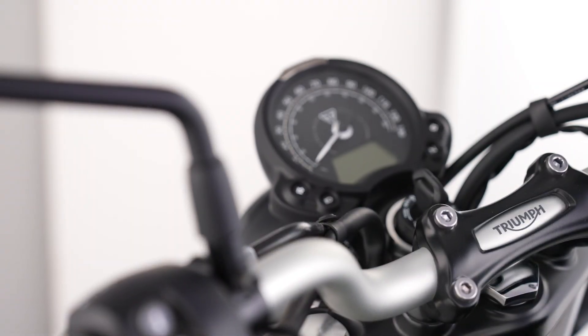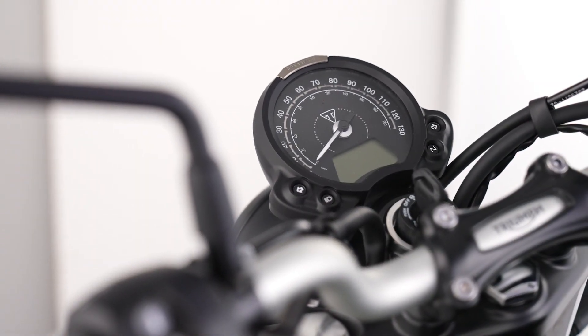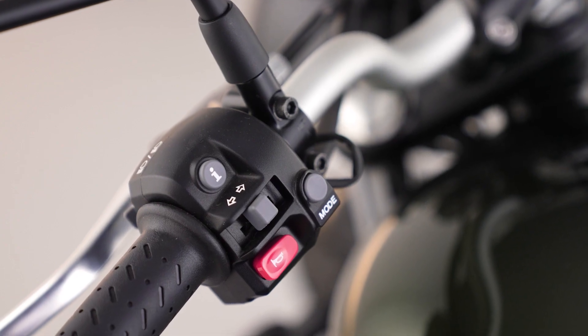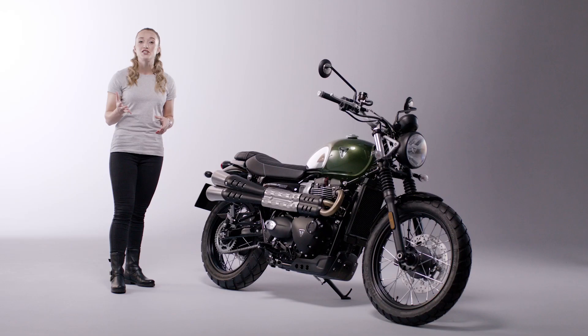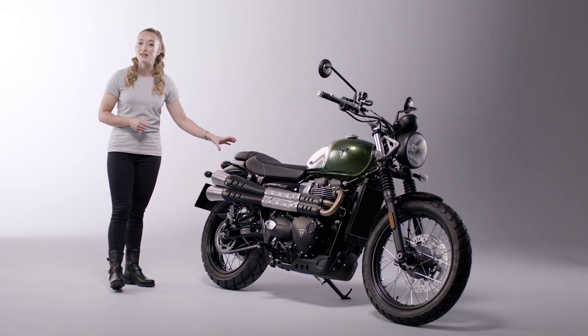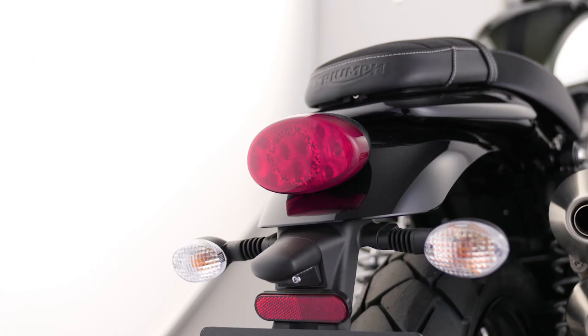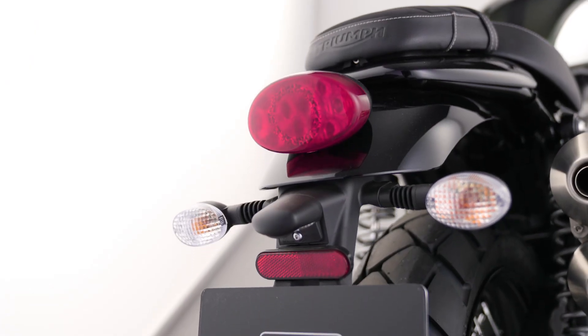The clocks come with an analog speedometer and a digital menu system and rev counter, which is easily accessed via the handlebar-mounted scroll button. Other features include an under-seat USB charger, key fob incorporated immobiliser, and a compact power-efficient rear LED light.